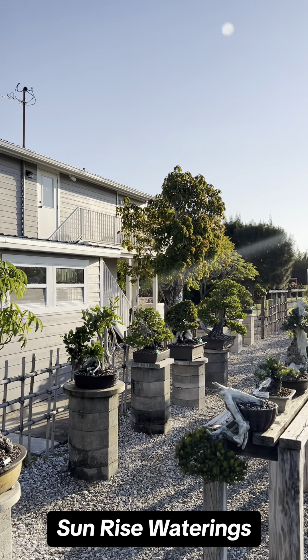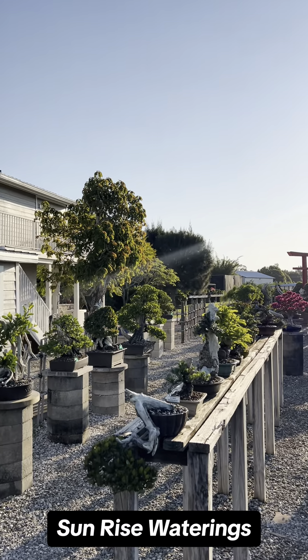Salutations! Let's rise with the sun and water these specimen trees.